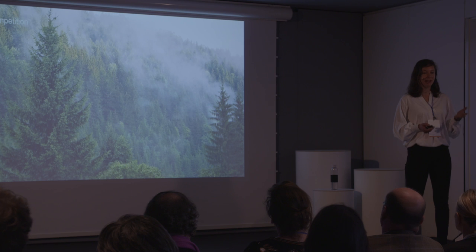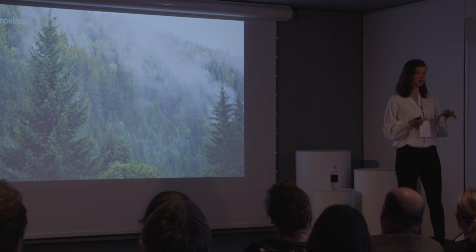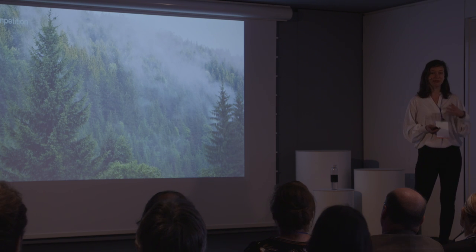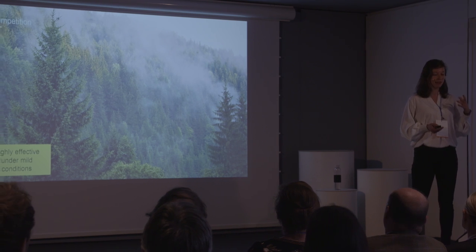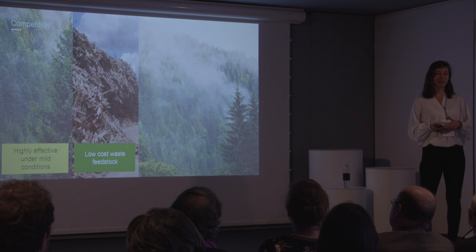Of course, we're not the only ones who are trying to produce renewable chemicals from wood. What we're doing is, in a nutshell, not too different from the paper pulping process. However, we use mild conditions and avoid the use of harsh chemicals. More importantly, we can use unwanted waste wood as a very cheap raw material. This means our production costs are significantly reduced.